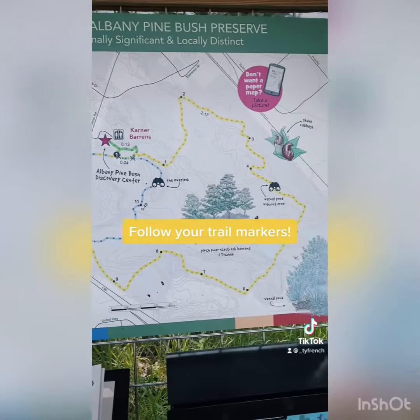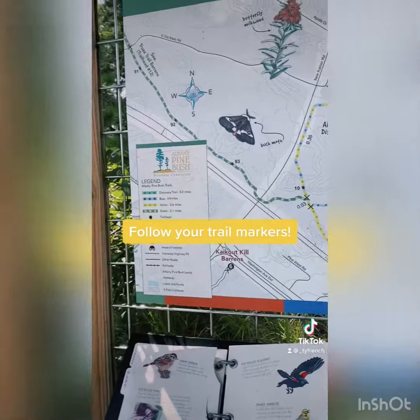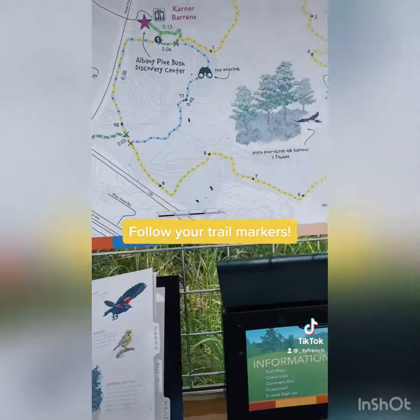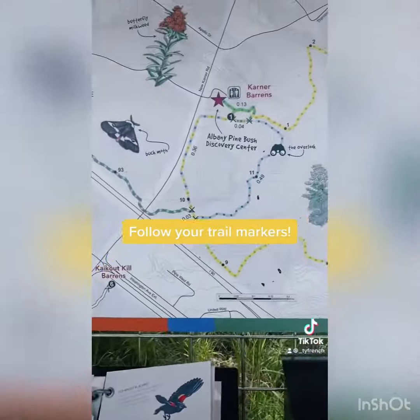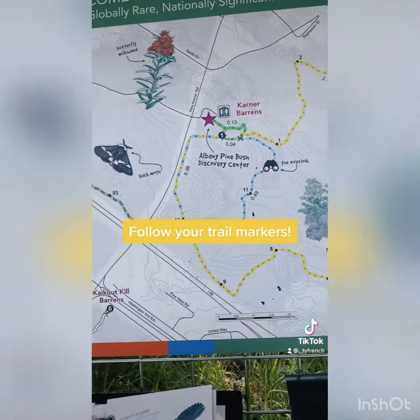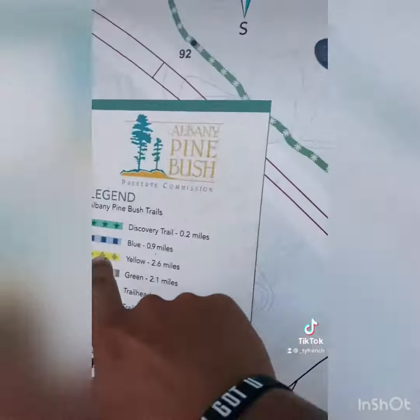So we got the map here — today we're going to be doing the yellow trail, which is about 2.6 miles. I don't see any signs for ticks, so it looks like we won't have to wear our pants or high socks today on this hike.